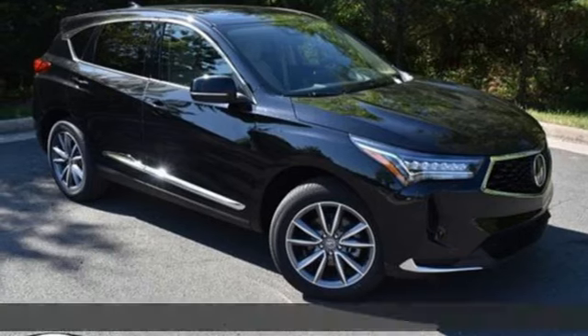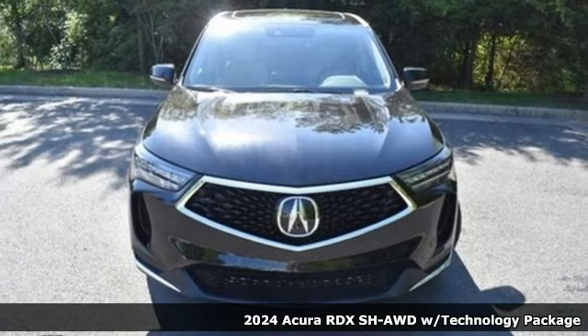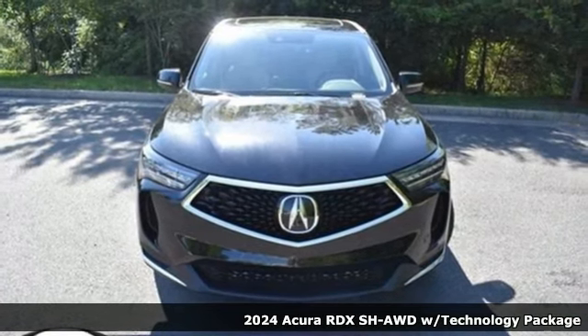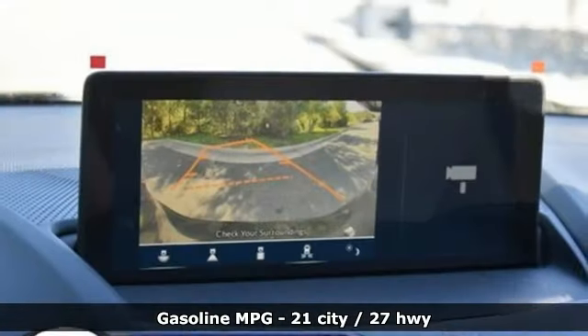It's a new 2024 Acura RDX. It provides the comfort and luxury of a large SUV with the moves and fuel economy of a small one. And get ready for an impressive combination of features.